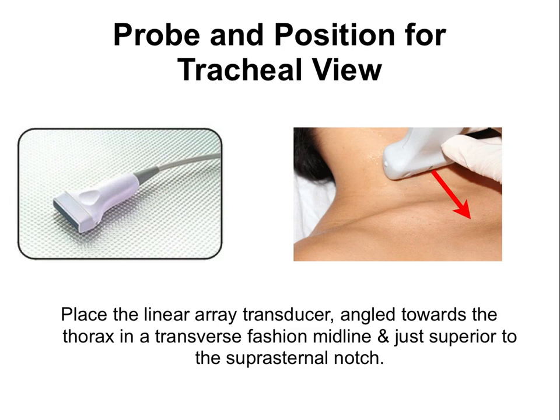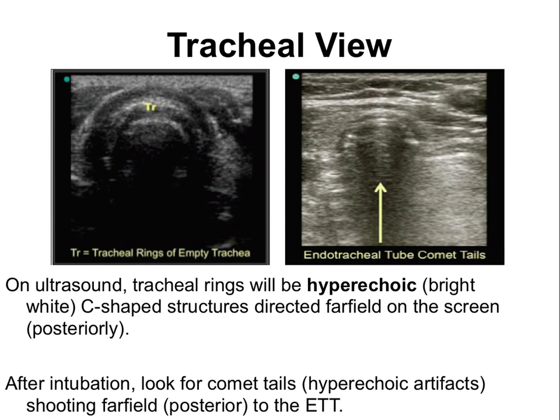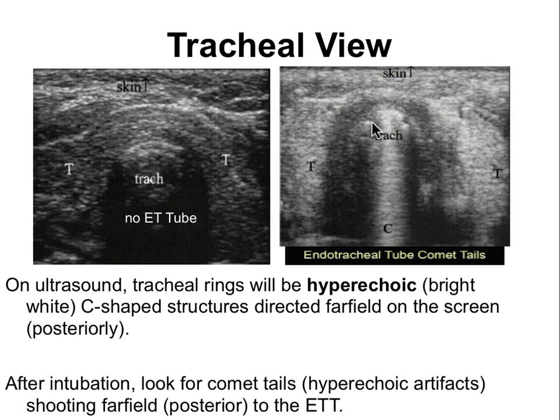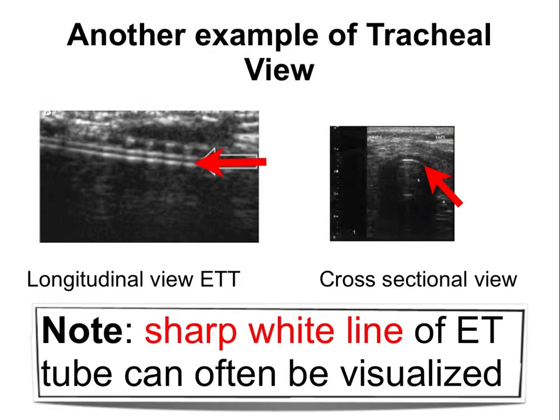In the tracheal view — indicator toward the patient's right, angled down toward the thorax — we look at the trachea in transverse fashion. Typically we see air shadow with the trachea appearing hyperechoic from cartilage. When an endotracheal tube is in place, there is usually a very bright white line anteriorly representing the tube, with hyperechoic comet tails coming down. A longitudinal view is optional and not required for the study.